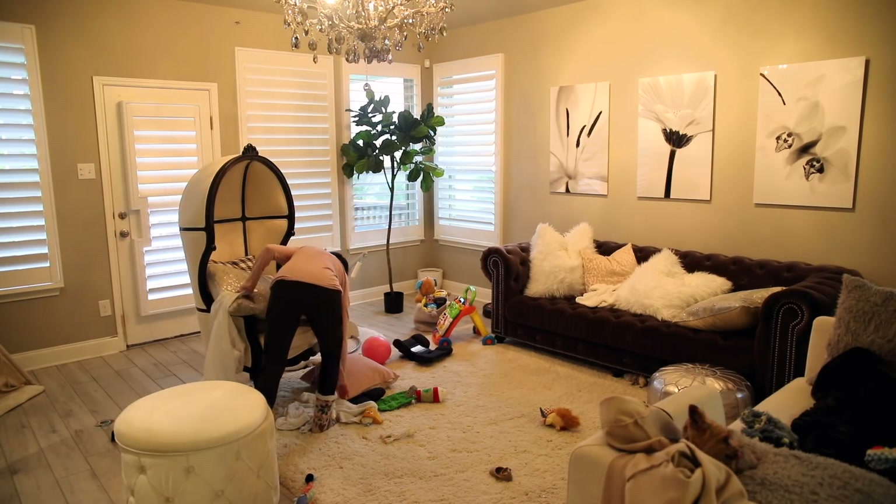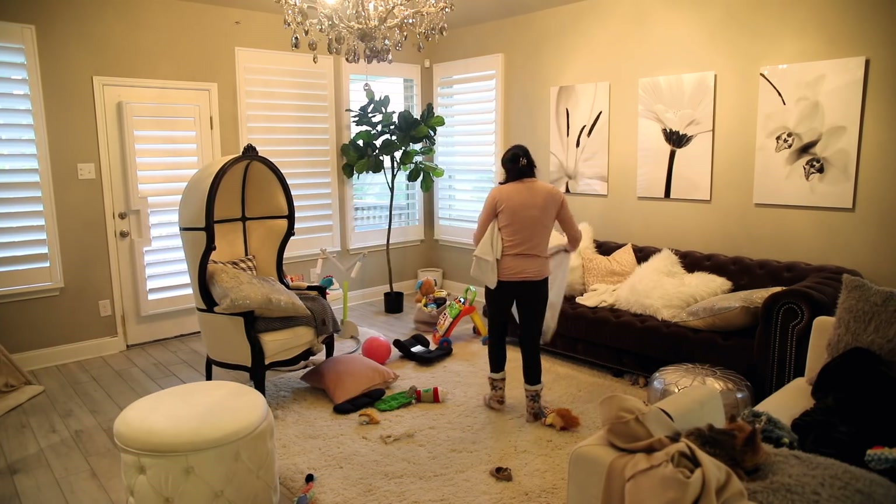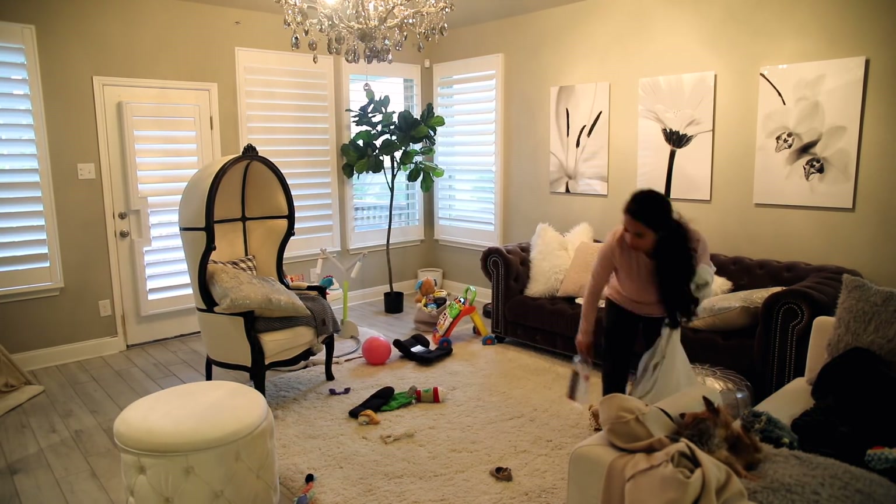So now I'm just going to start picking everything up. I started by getting a trash bag. The puppies tore into a few of their new toys — they just got their BarkBox, so they like taking out all the stuffing.